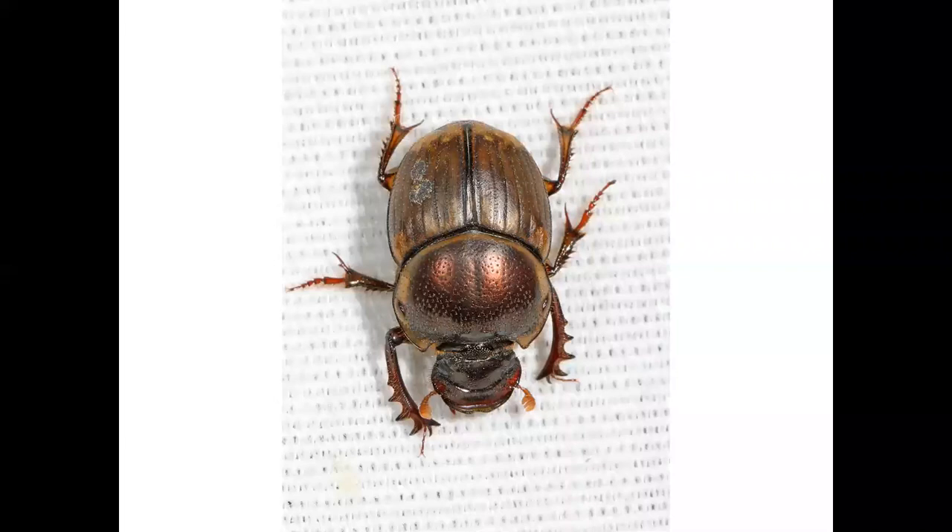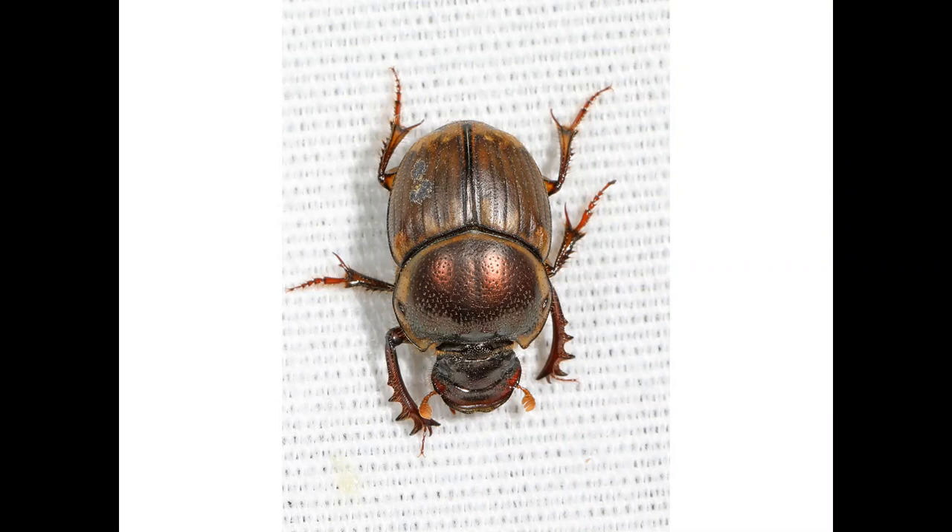This is a gazelle scarab, also known as the brown dung beetle. It was named because it was found on gazelle dung in Africa, and it was deliberately introduced into the United States to help with dung control.